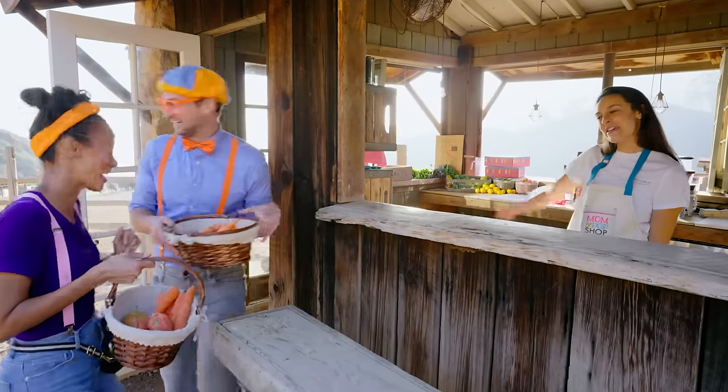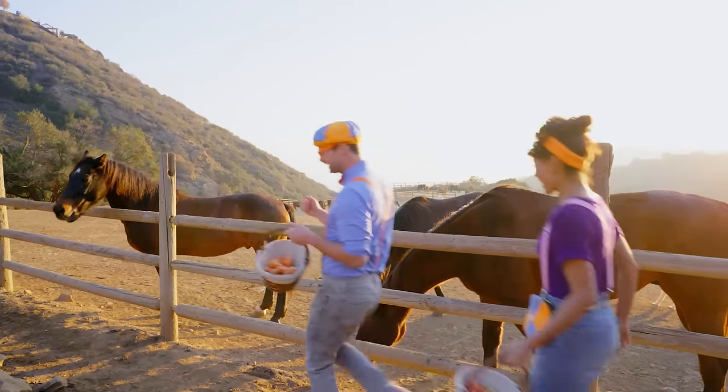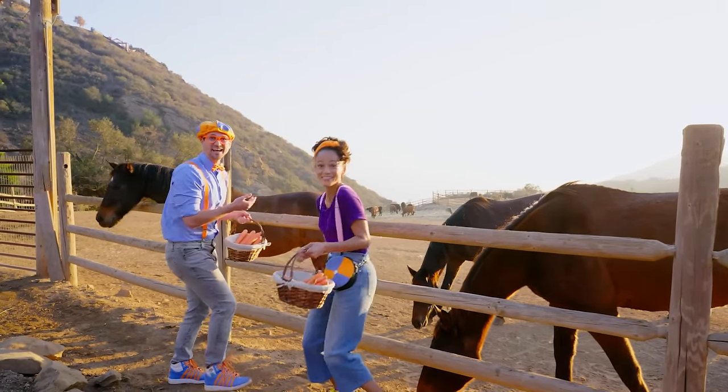Let's do it! All right, see you later, Julia! I'm so excited to feed the animals! Me too!